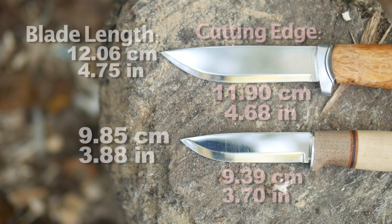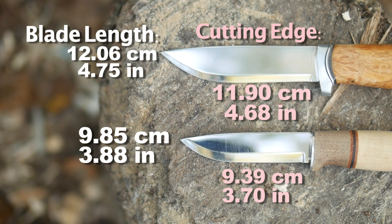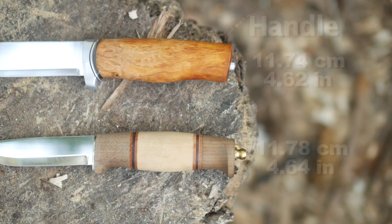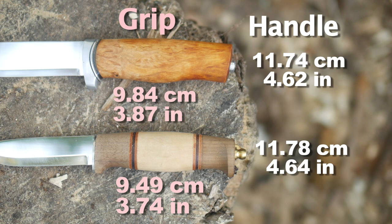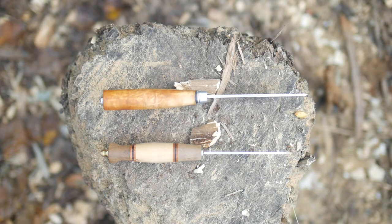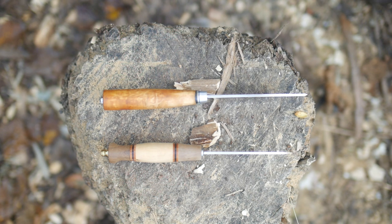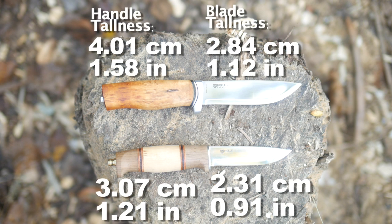Blade length, cutting edge. The Harding is a loaner from a subscriber, so it's sharp but used. Handle size and grip area - and I'm not sure if you knew, but curly birch is the damascus of the wool and fedora crowd. Spine thickness, handle thickness. Of course no behind-the-edge on the Scandinavian grinds, but I didn't have to tell you that, did I?